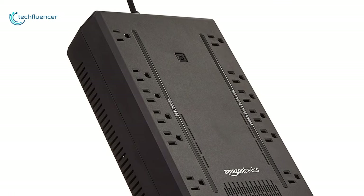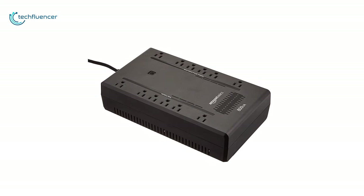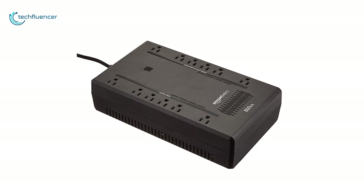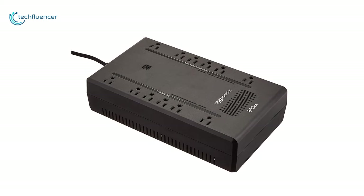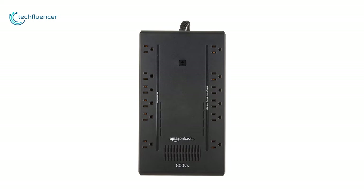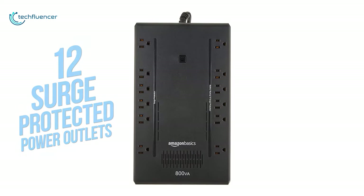Starting at number 5, we have the Amazon Basic Standby — a modestly priced UPS that does a solid job of securing the connected equipment against power fluctuations. Extremely easy to use, this 800V Ampere UPS system comes with 12 surge protective power outlets, where 6 of those offer battery backups and give you enough extra time to save your work and shut down during an outage.